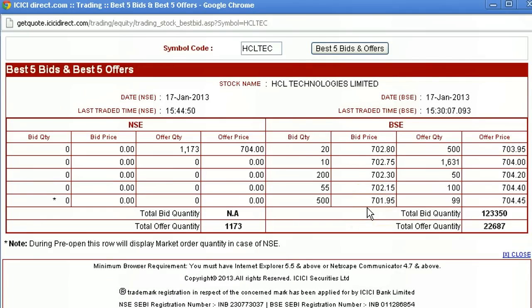Hi, this is Mani from bsc2nse.com. In this video we are going to discuss about the buyer to seller ratio during intraday. It can be used for intraday trading or it can be used to decide whether you should buy a particular company on a particular day, or maybe you can wait for one more day or two more days.